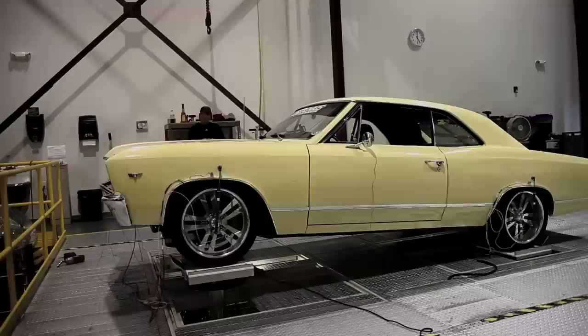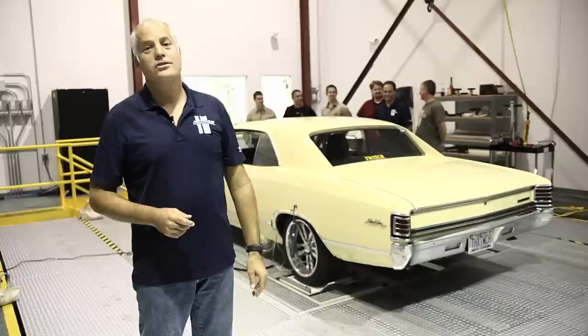Well, the dyno testing and the seven-post rig concluded that we'd hit our mark. What a day at SovoMotion.